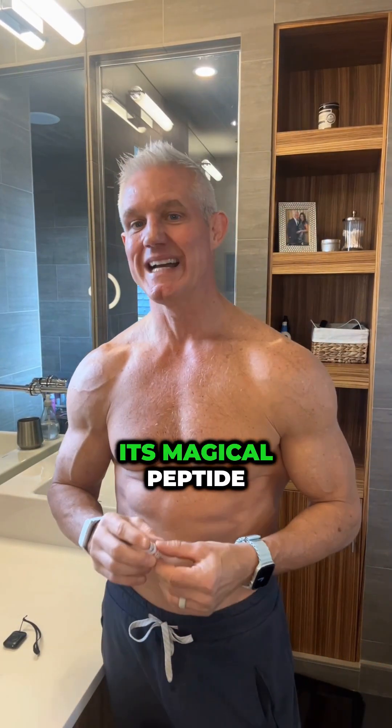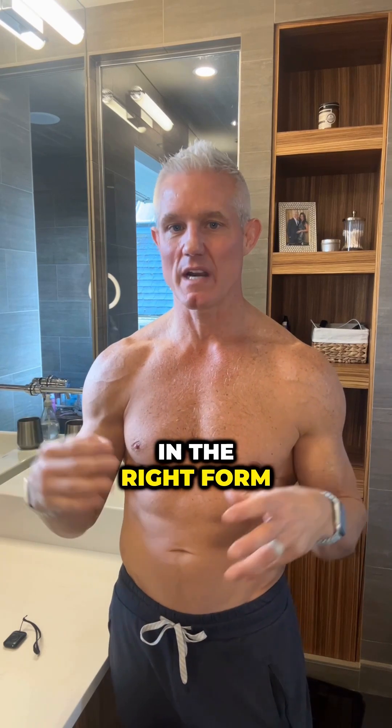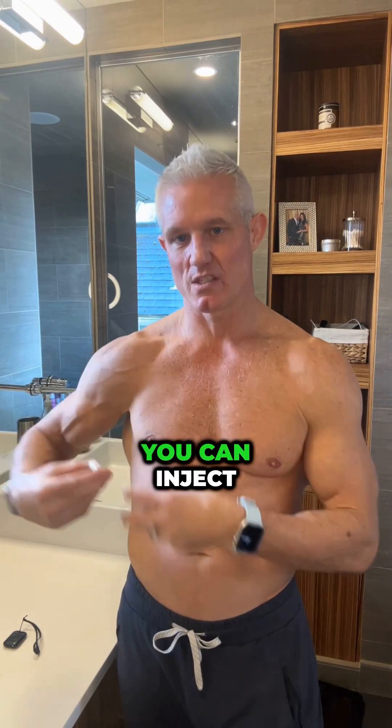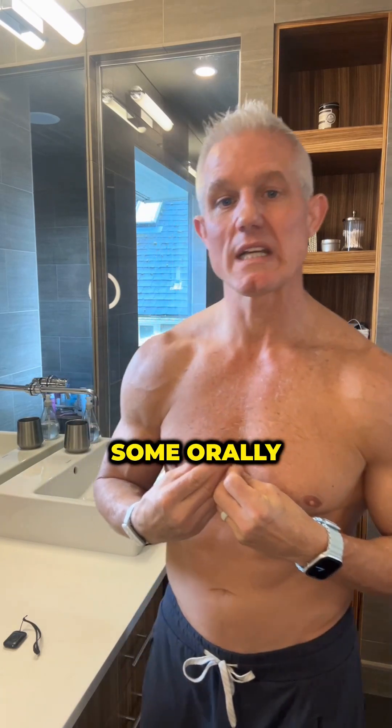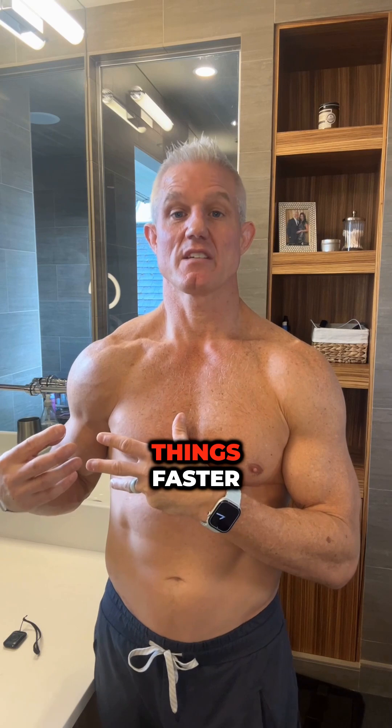Hey everyone, today I want to tell you about BPC-157. It's a magical peptide. Peptides are basically a string of amino acids put together in the right form — maybe 2 to 200 — that you can inject or take orally, and it puts it into basically a protein that your body can absorb and use to build and repair things faster.